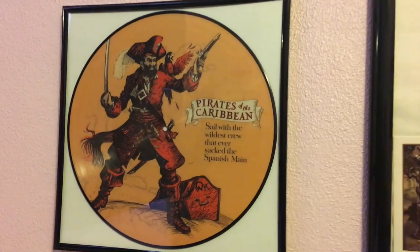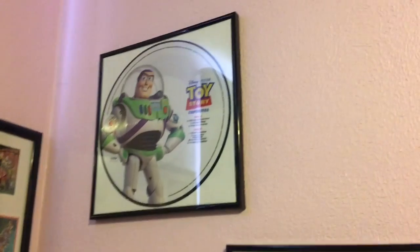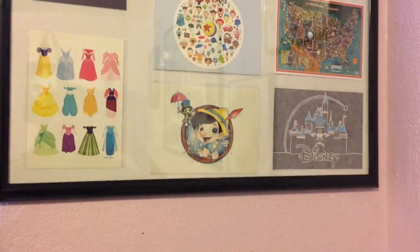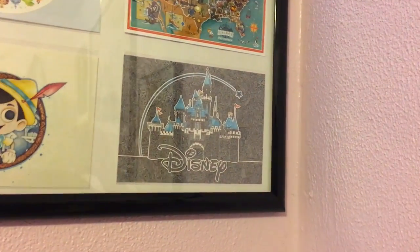I got these records at the D23 Expo as well. This is the Pirates of the Caribbean one because that's my favorite ride and my favorite Disney series. Up here we have Toy Story, which is my other favorite movie. And then these postcards I got when I went to Disney, so that's why they're in a separate frame.